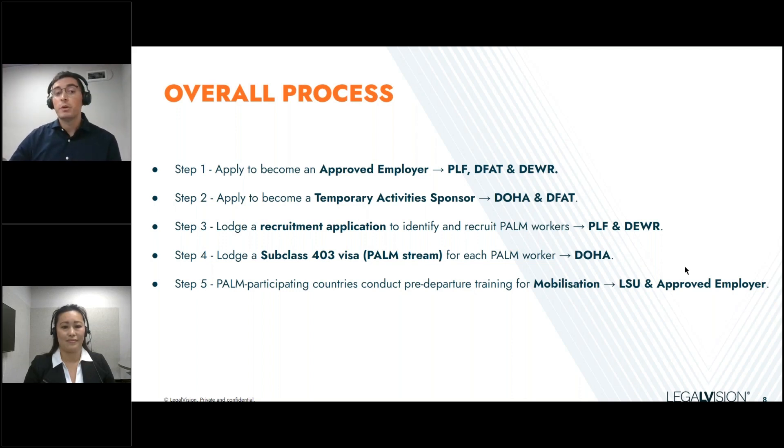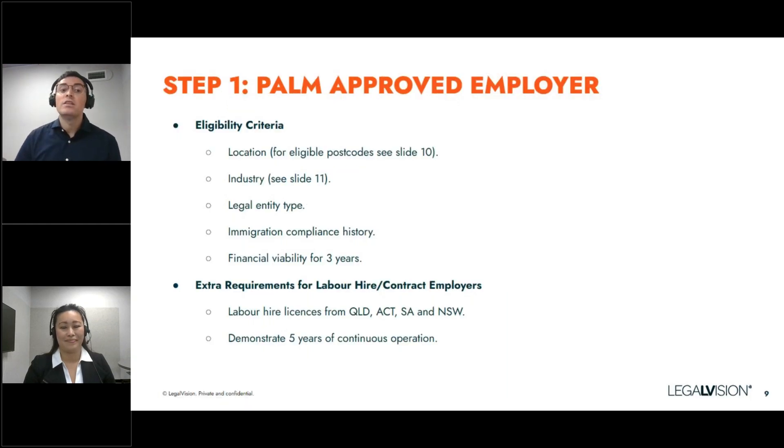We're now going to focus on step number one — how to apply and become a PALM approved employer. We can see here the eligibility criteria. This first step is very important. I'll hand it over to my colleague Yin to discuss the eligibility criteria in detail.